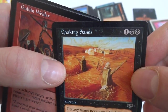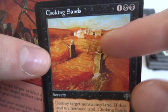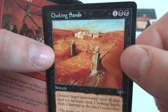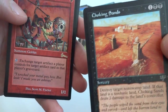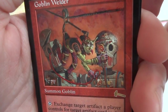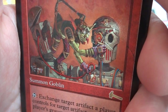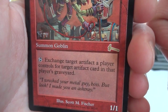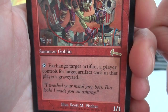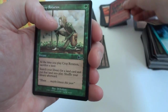Choking Sands — another pretty good one for Mirage. One and two black, destroy target non-Swamp land. If that land is non-basic, Choking Sands deals two damage to the land's controller. Boom — if it kills a non-basic land, it deals two damage to the controller. Got a Goblin Welder — one red, it's a rare. Looks like he's building some sort of automaton, just tinkering away. Summon Goblin, 1/1: tap, exchange target artifact a player controls for target artifact card in that player's graveyard. So if you have an artifact in play and want one from your graveyard instead — tap it, swap it.